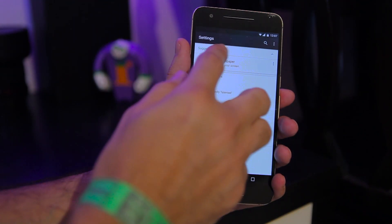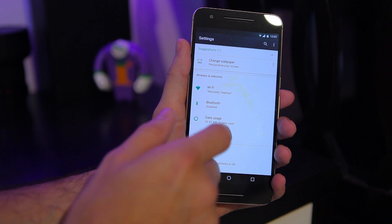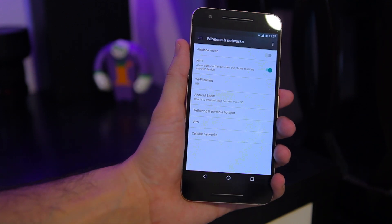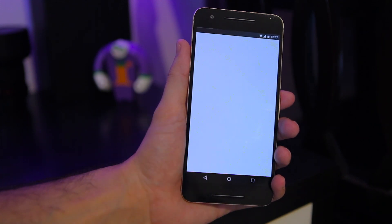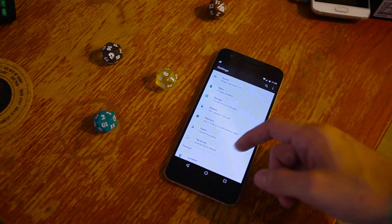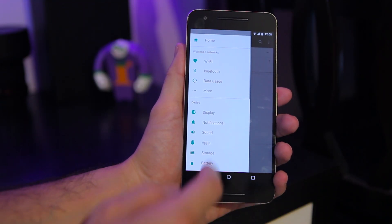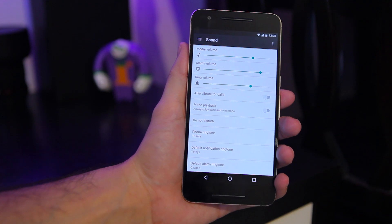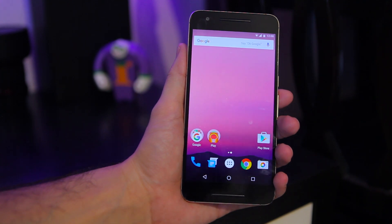We've also got a brand-new settings menu. For those who have seen my videos before, you know I'm huge on information density — I want to see as much as possible on screen at any given moment. Now the settings menu does that. Where there was just empty space underneath each section heading, they've now used that space to show you the most important tidbit about what that section reveals. If you're looking at your display, it'll tell you whether adaptive brightness is on or off. If you're looking at battery, you can see the percentage left and about how many hours you can expect. It's a really welcome change that Android settings has needed for quite some time.